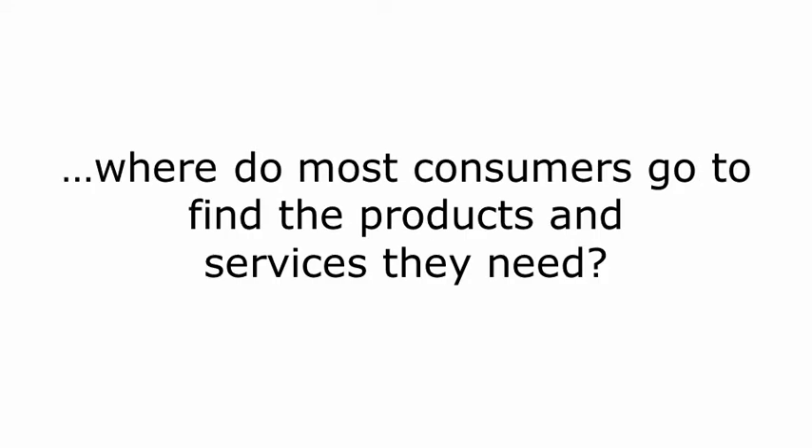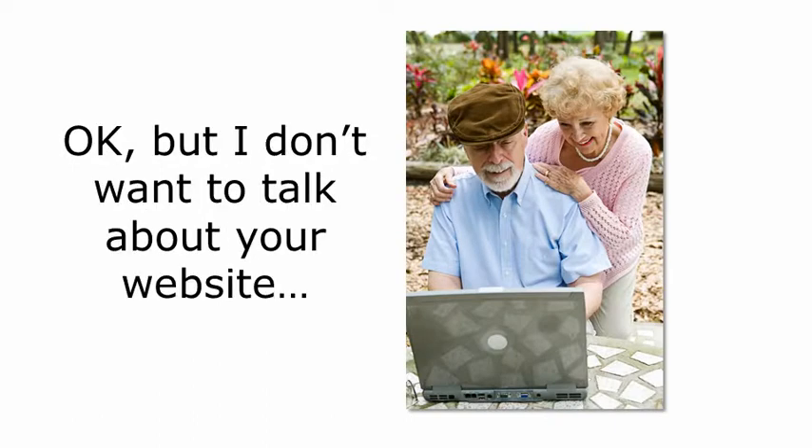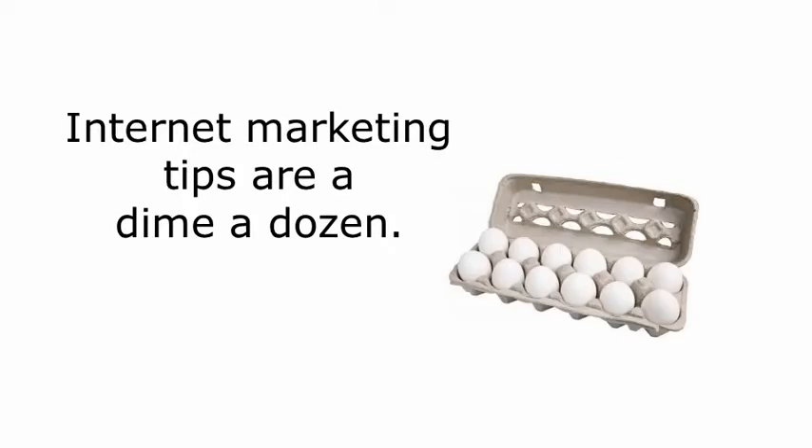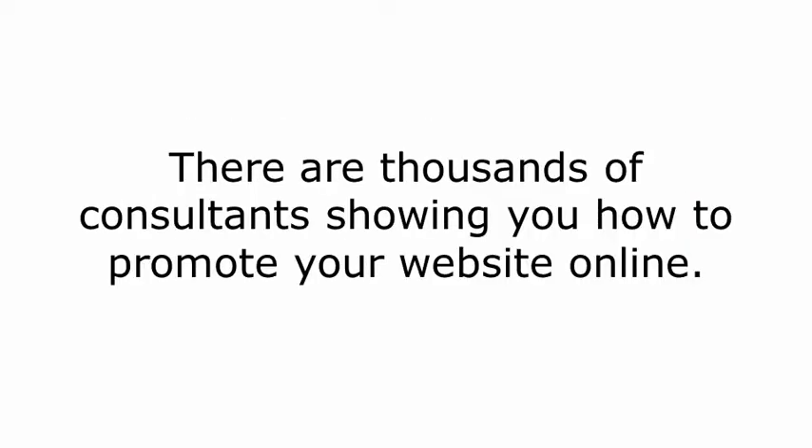What is this resource? Well, where do most consumers go to find the products and services they need? The internet, right? But I don't want to talk to you about your website or even internet marketing for that matter. Internet marketing tips are a dime a dozen, and there are thousands of consultants out there showing you how to promote your website online.